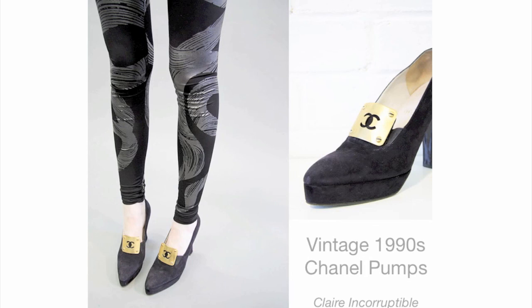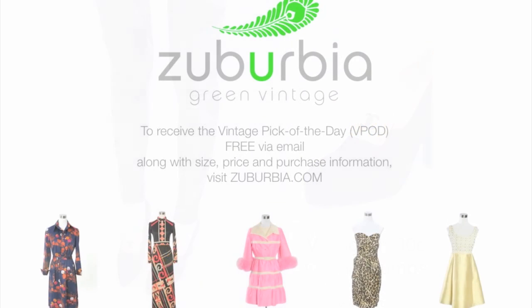I'm Mary Kincaid, founder of Suburbia Green Vintage, and that concludes this week's selections. Remember, you can receive the vintage pick of the day for free via email, along with detailed size, price, and purchase information. To sign up or to shop for beautiful hand-selected vintage clothing, visit us at Suburbia.com.